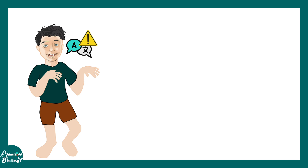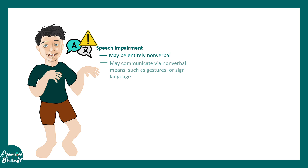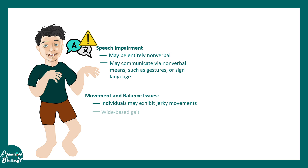There are several distinct physical characteristics of this disease. One key impairment in Angelman syndrome is speech and language development — most individuals are entirely non-verbal, while some communicate via non-verbal means such as sign language and gestures. Another major problem is movement and balance-related issues; individuals may exhibit jerky movements, wide-based gaits, unsteady gaits, and difficulty with coordination and maintaining balance while walking.